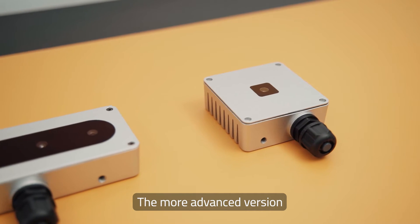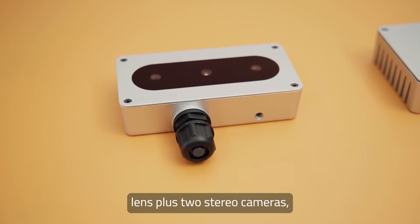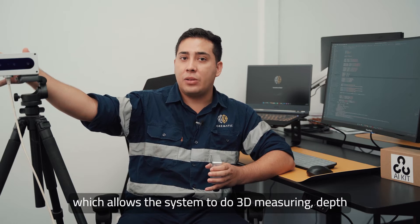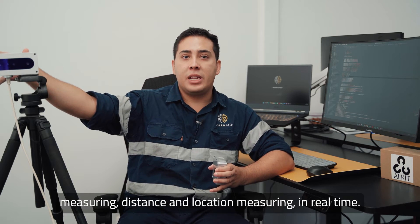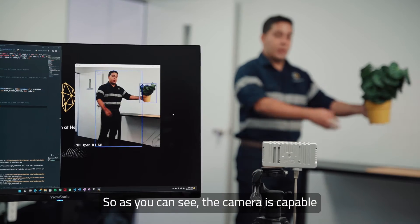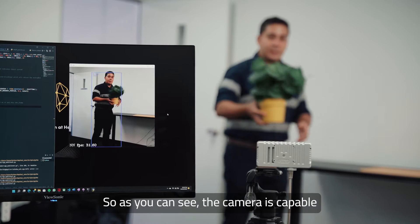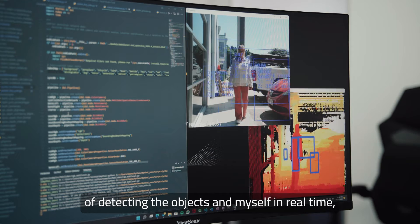The more advanced version comes with a single RGB lens plus two stereo cameras, which allows the system to do 3D measuring, depth measuring, and distance and location measuring in real time. As you can see, the camera is capable of detecting objects and myself in real time.